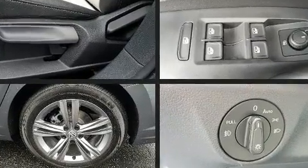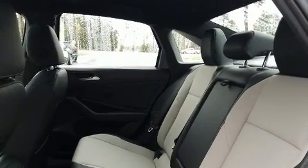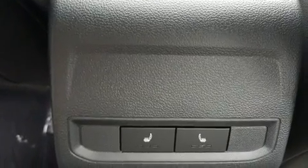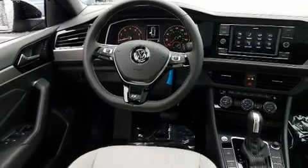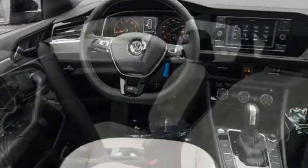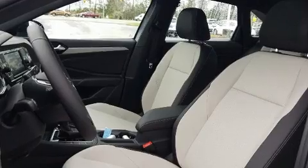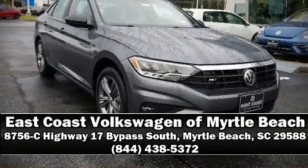Volkswagen also prioritized safety and security with features such as dual front impact airbags with occupant sensing, front and side impact airbags, brake assist, a panic alarm and emergency communication system, and four-wheel disc brakes with ABS and electronic stability control. These supplementing mechanical systems help you maintain precise command of the roadway. Please don't hesitate to give us a call.